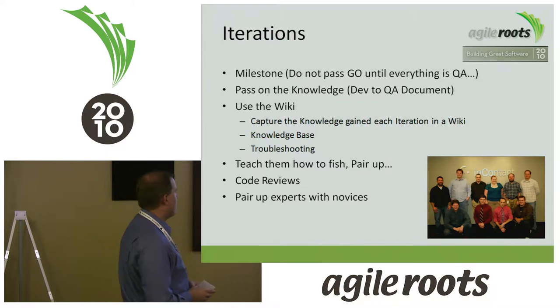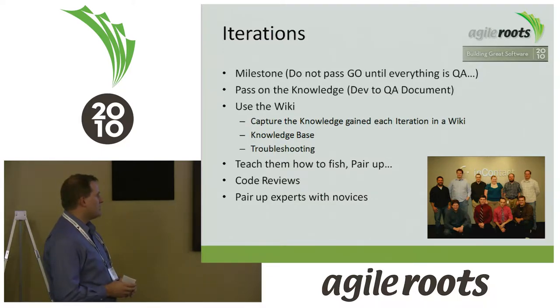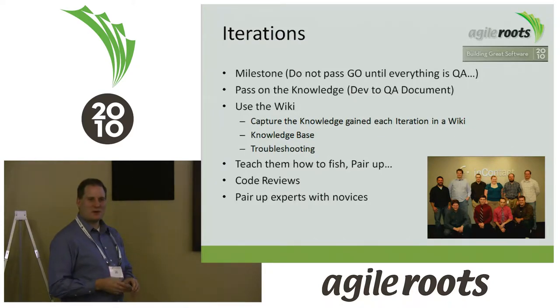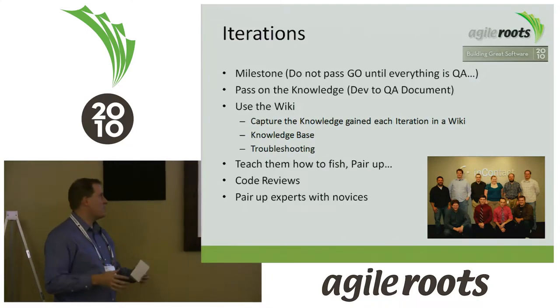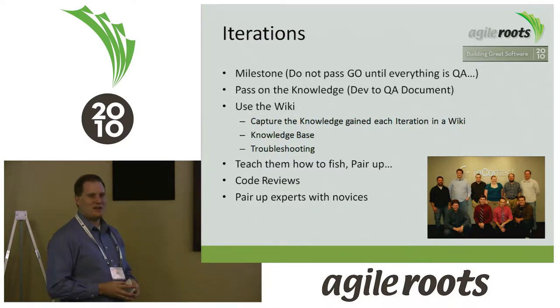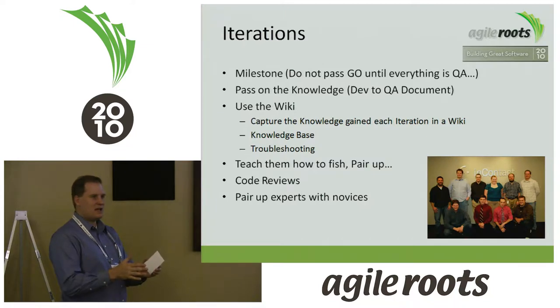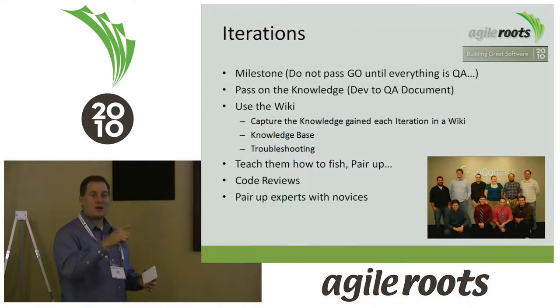The other item we used was the wiki — it's a quick way to capture information. We would capture any knowledge we gained and started building a knowledge base: terms, design patterns, troubleshooting. New developers always ask, 'How do I build your code?' Maybe you have some tricky third-party components to install. Every time somebody went through troubleshooting, we'd create a page about what they ran into and how they solved it. That way, when new teams came in with the same issue, you just pointed them to that page. The interesting thing was that all the other development teams in InContact started using the knowledge base too, and started adding to it — so teams weren't solving the same problems again and again. The first team that solved it documented it, and now everybody has that knowledge.